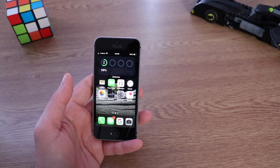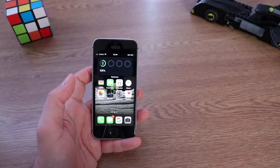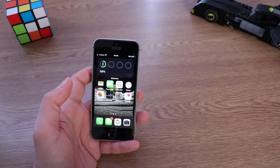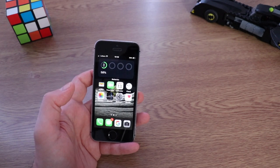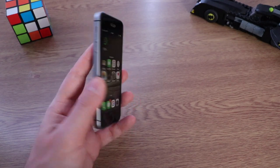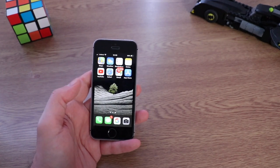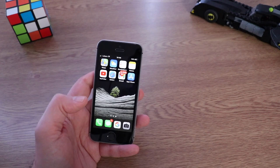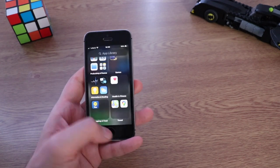This iPhone has 32 gigabytes of internal memory, which is good. If you don't want to spend a lot of money on a brand new phone and you want to try the iOS ecosystem, you want to experiment, see if this phone is going to be for you, and later switch to something more premium — there's nothing bad to say about this iPhone.